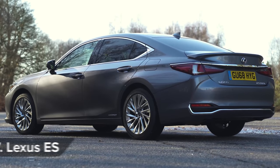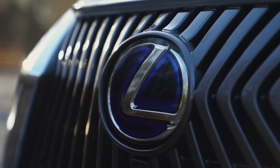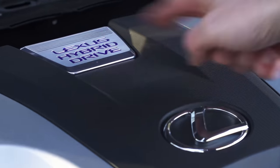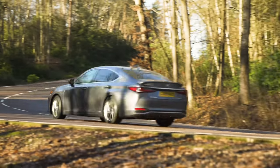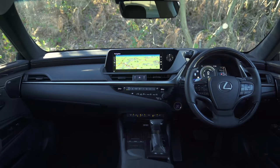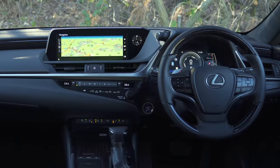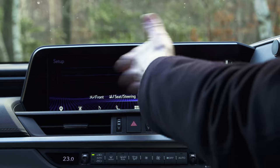The Lexus ES is the posh saloon to go for if you find buying a BMW, Audi or Mercedes just too predictable. In the UK, this Lexus is only available with a hybrid petrol-electric engine, but it can return mid-40s miles per gallon fuel economy, which is impressive for a car of this size. Inside, the Lexus rivals a solid block of granite for build quality and it also has spacious back seats. Unfortunately, its infotainment system is so hard to operate that it makes breaking the Enigma code seem simple.